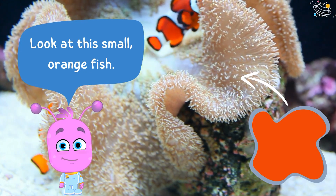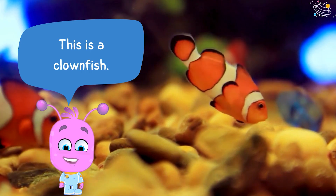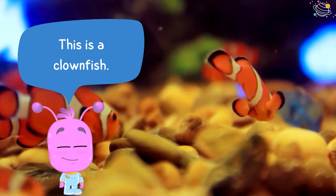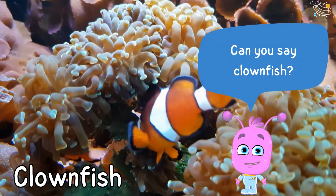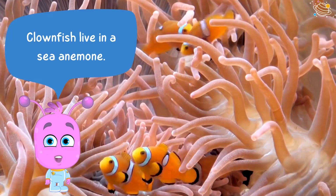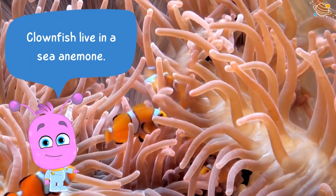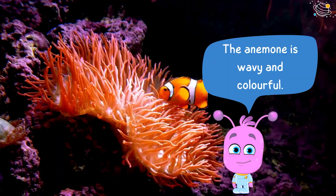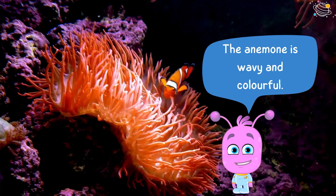Look at this small orange fish. This is a clownfish. Can you say clownfish? Clownfish live in a sea anemone. The anemone is wavy and colorful.